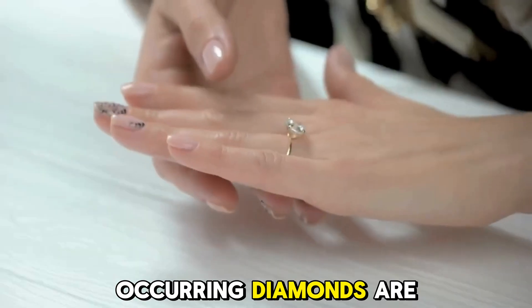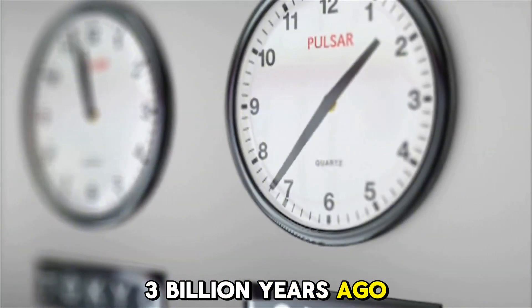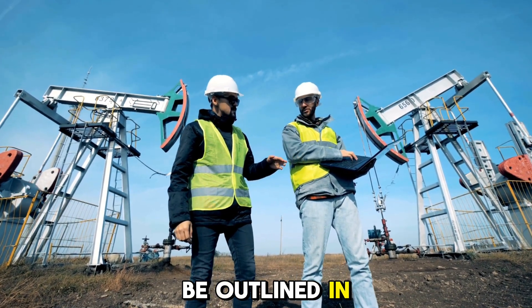Naturally occurring diamonds are believed to have formed deep within the earth between 1 billion and 3 billion years ago. According to geologists, the process can be outlined in several key steps.